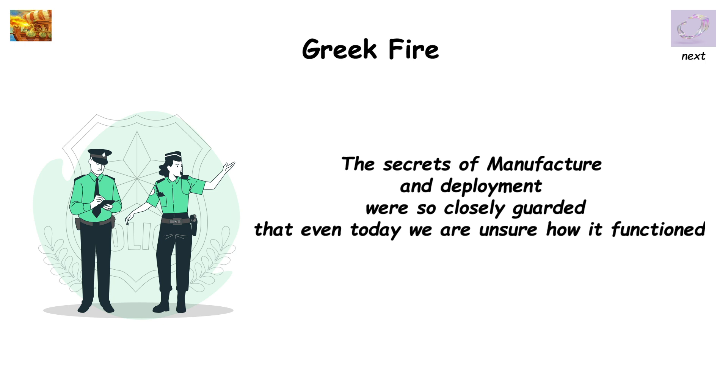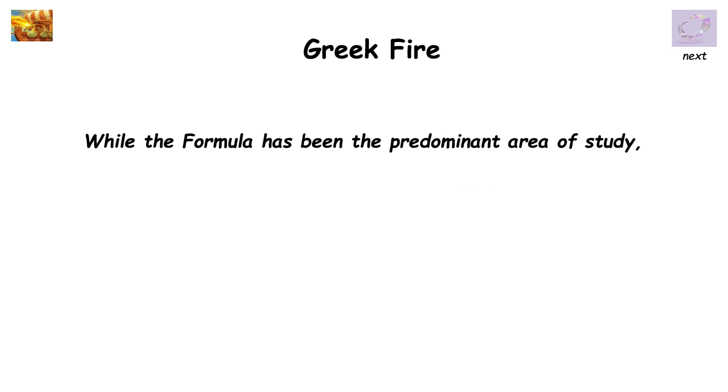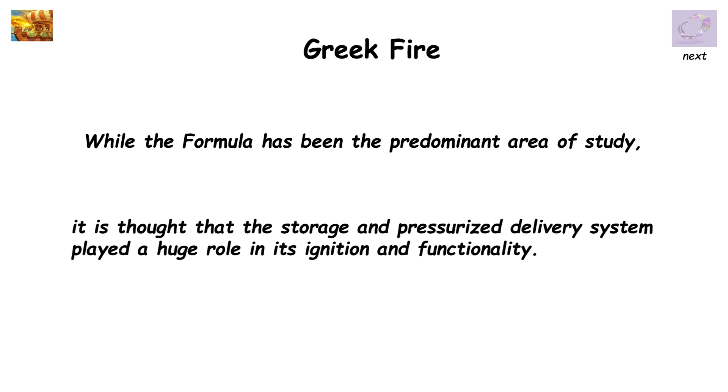The secrets of manufacture and deployment were so closely guarded that even today we are unsure how it functioned. While the formula has been the predominant area of study, it is thought that the storage and pressurized delivery system played a huge role in its ignition and functionality.